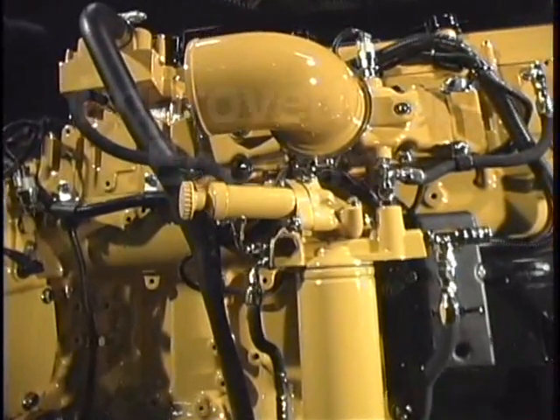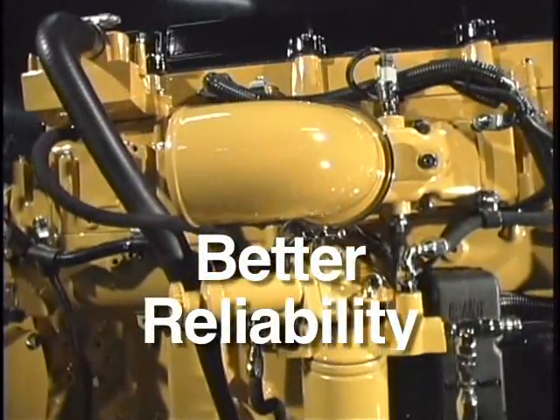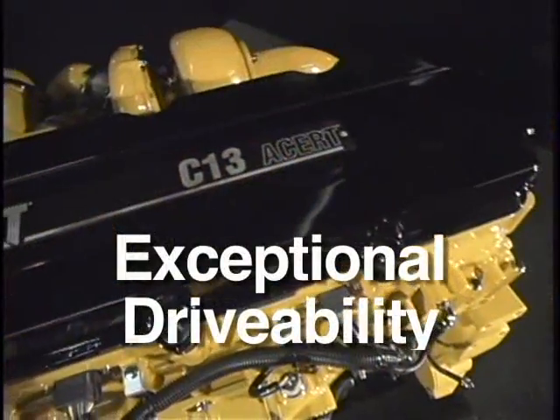The C13: improved fuel economy, better reliability, reduced maintenance costs, exceptional drivability, lightweight and powerful.